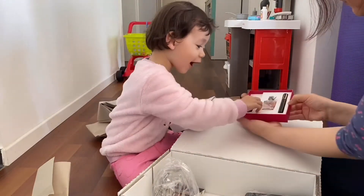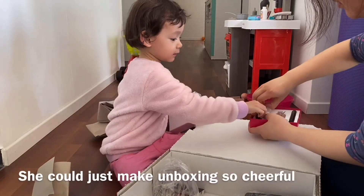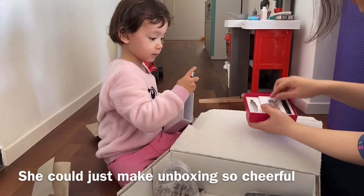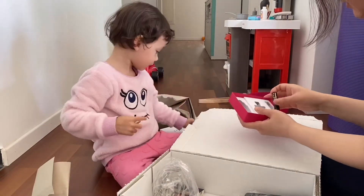Wow, this is — it's a paper. And this is some water. The perfume. And this is the mascara.